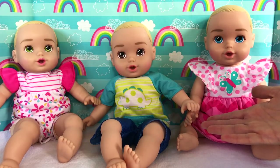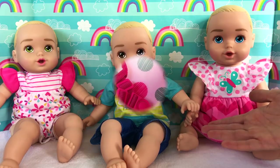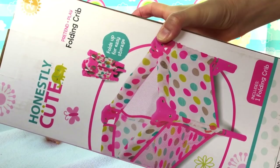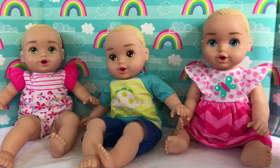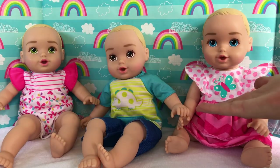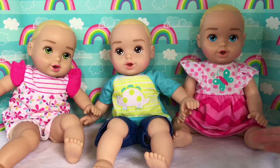Today we're here to open some special accessories for these baby dolls from the Honestly Cute brand. We have a car seat, a folding crib, and a Just Like Mommy diaper bag set. I got these items all during the Black Friday sale and today I wanted to open them with our new triplets.